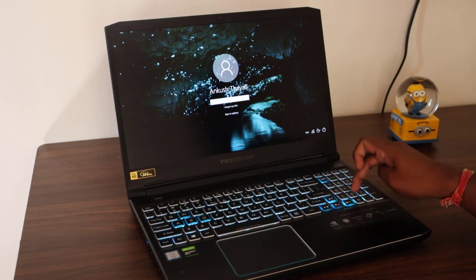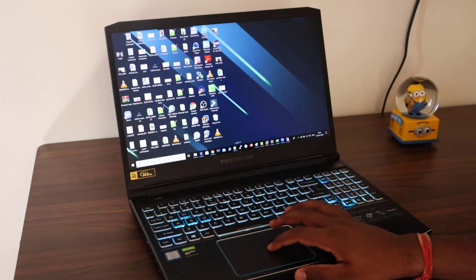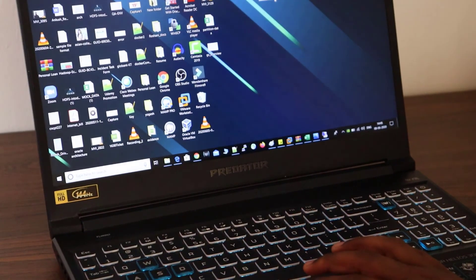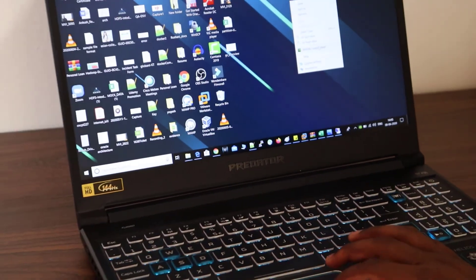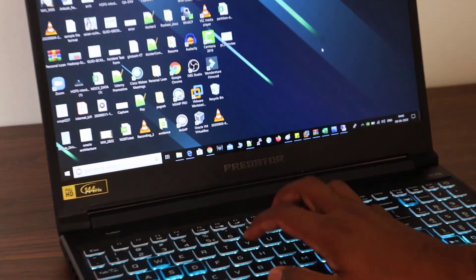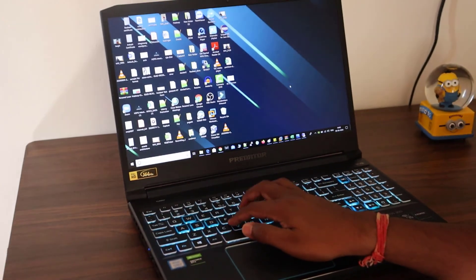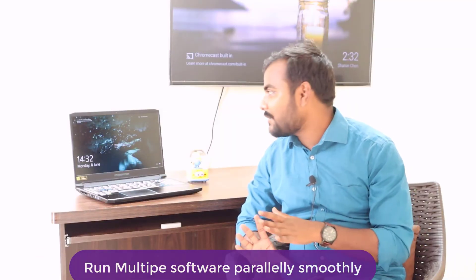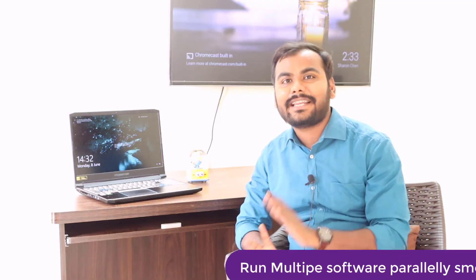I purchased this laptop almost six months ago, and the performance is really good. I'm using VMware, installing Oracle Database, Hadoop, and big data tools — all of those are already installed. Using it for six months, I can surely tell you the performance is really good, no problems at all.